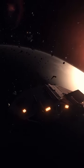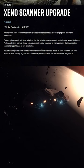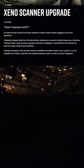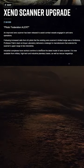A new anti-Xeno scanner is now available in Elite Dangerous. The announcement came today on Galnet and is a result of Professor Palin's work. The scanner can be purchased from military, high-tech, and industrial planetary bases.